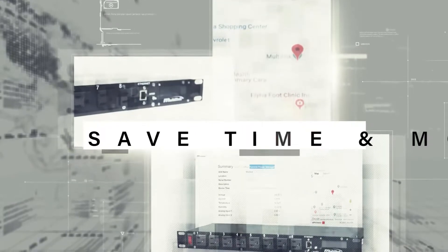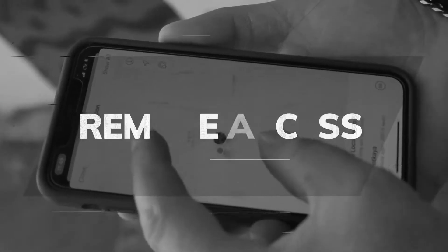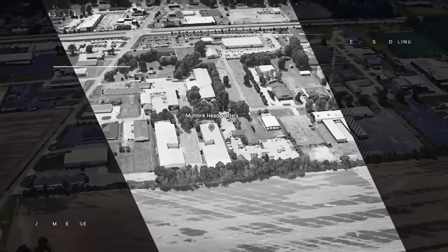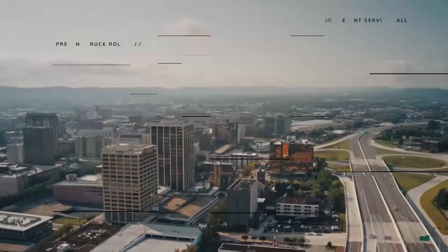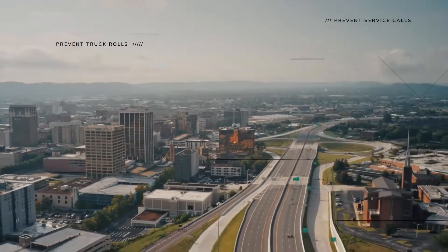All of these, along with the ability to cycle power, allow you to save time and money. The SmartTracker stands out with its ability to remotely reset and schedule events, regardless of location. The capability to cycle power remotely prevents unnecessary maintenance and service calls.